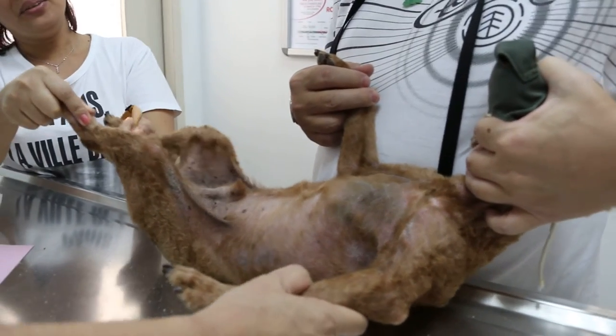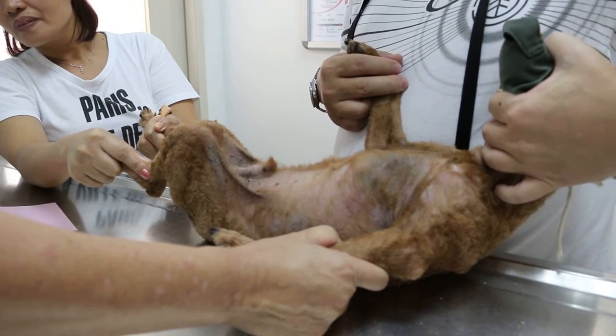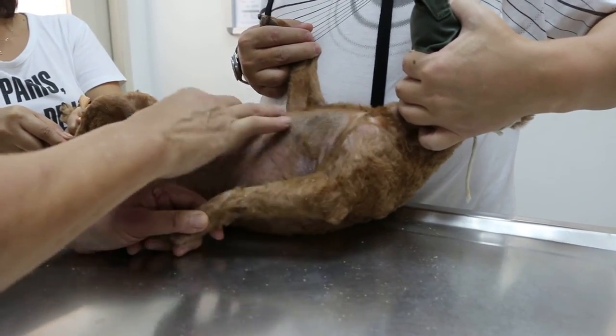The ribs are stuck really quick. Okay, this is Monday, March 21, 2016. This poodle — how old is it? Male, neutered, four years old. For the last one year, has been very itchy, scratching.